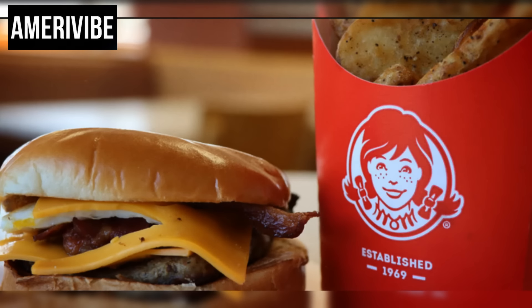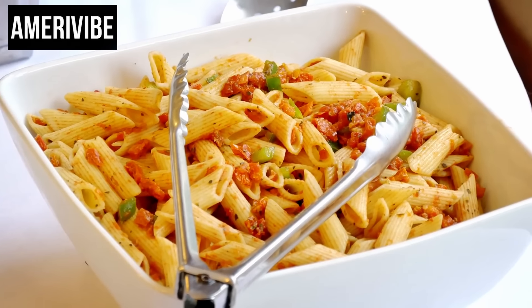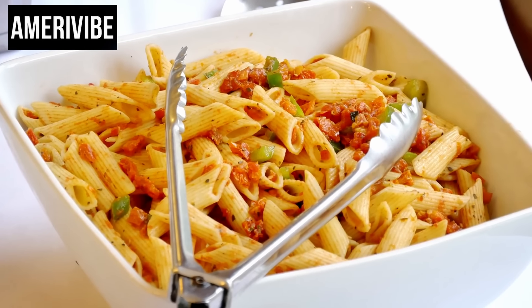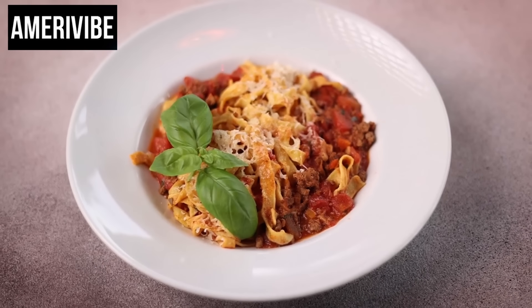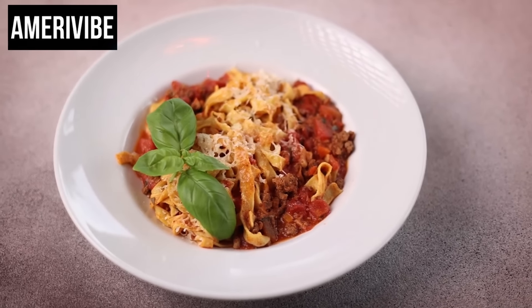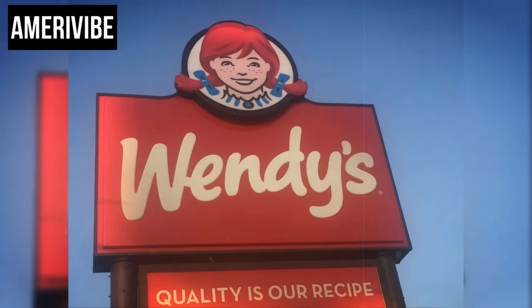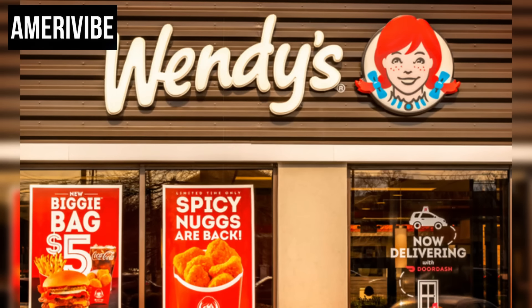The salad bar was stocked with fresh vegetables, toppings like croutons and bacon bits, and multiple dressing options, catering to those looking for a lighter, healthier meal. The pasta bar included different types of pasta, such as spaghetti and rotini, along with sauces like marinara and alfredo. The Mexican bar featured taco meat, refried beans, shredded cheese, lettuce, tomatoes, and taco shells, allowing customers to build their own tacos or nachos with bold Tex-Mex flavors.